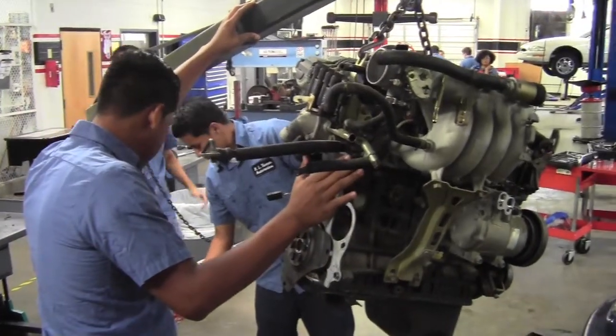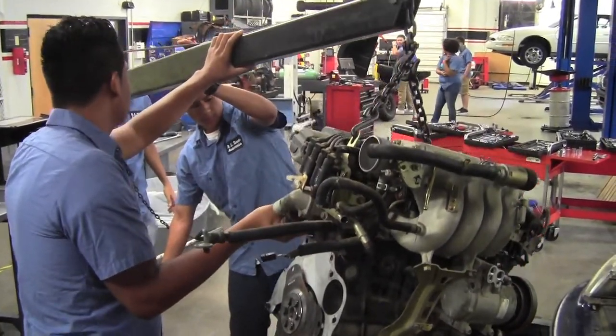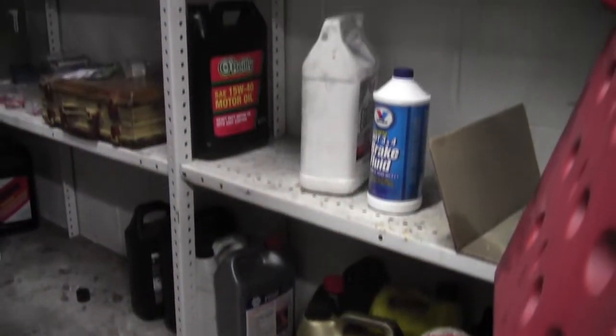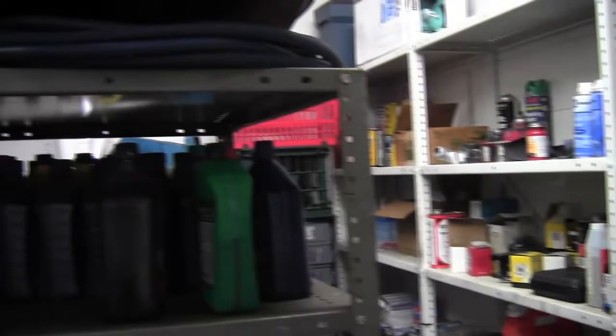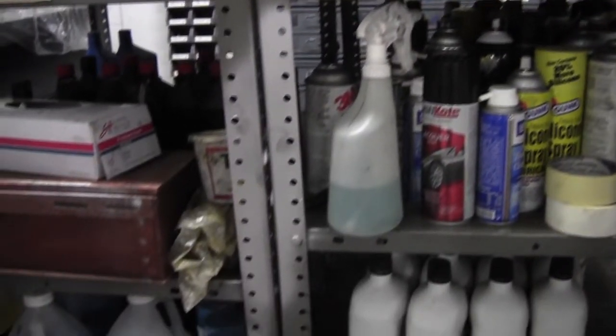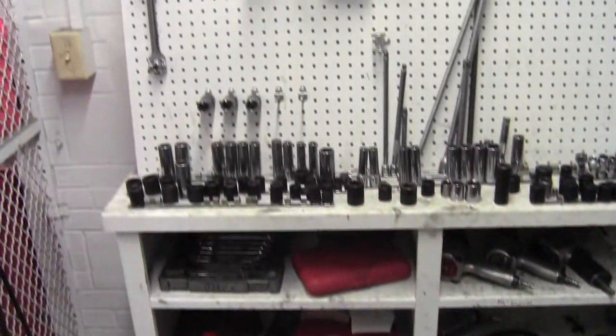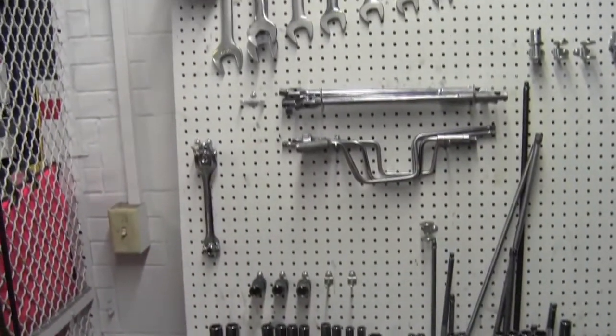Here at Turner, our district has done evaluations and have seen that there's still a need for automotive technicians in the workplace and that these jobs are very high paid. With the right amount of training and the proper direction, our students are highly successful. That's the biggest reason why we see our district keeping this automotive program.